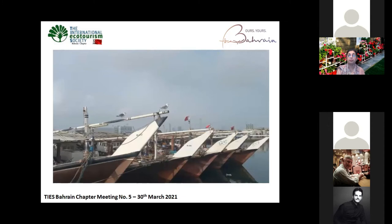This is also some dhow chefs — traditional dhows.